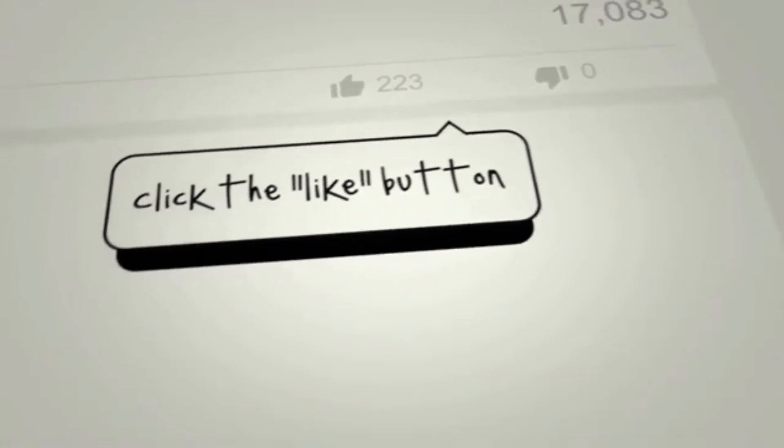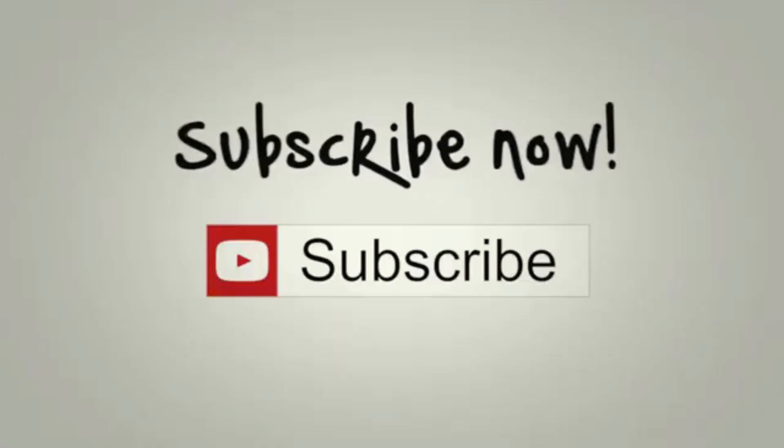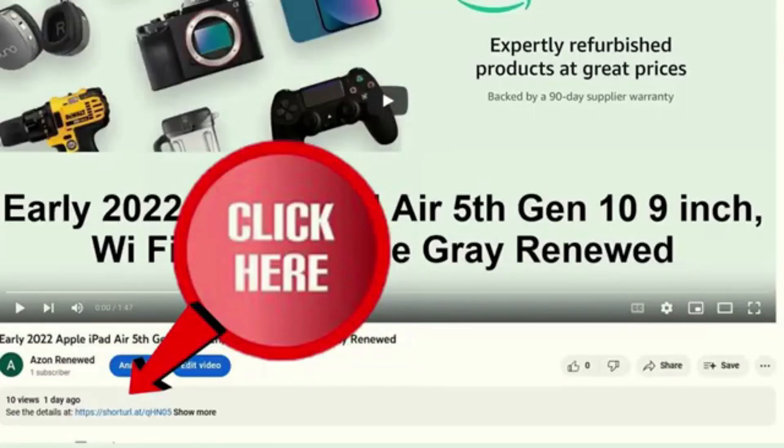If you found this video helpful and would like to see more, simply click the like button, leave a comment, or subscribe to be notified of future videos on Amazon Renewed Products. For detailed specs and pricing on this product, click the link below and you'll find out all you need to know.